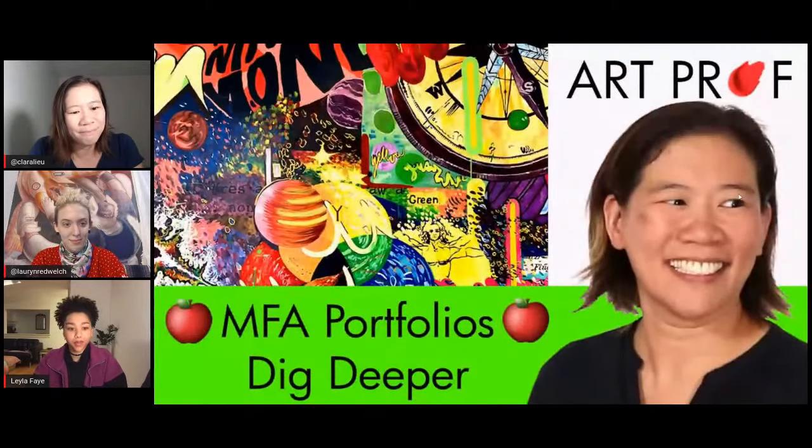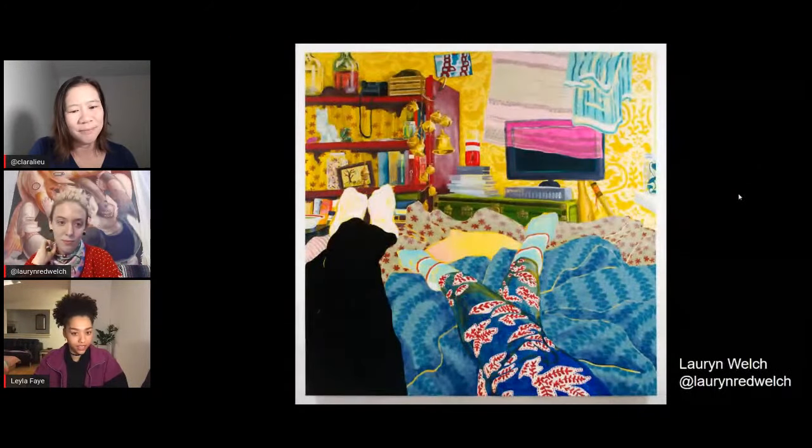I prepared mine very quickly. I decided in a month that I wanted to apply. So I had 10 images that I already had, and then I had to make 10 new images. It was pretty frantic, but I got it done. They wanted a mixture of new and old work.